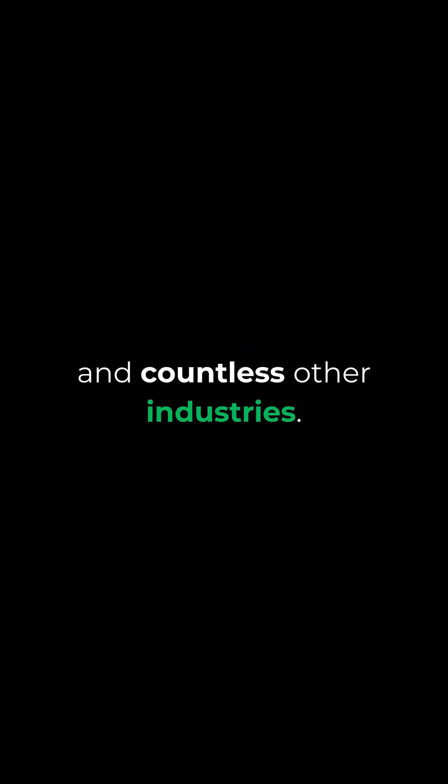GPS, the Global Positioning System, is the backbone of navigation, telecommunications, finance, logistics, emergency response, and countless other industries.